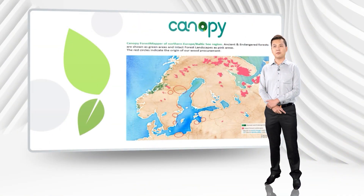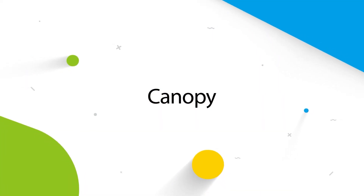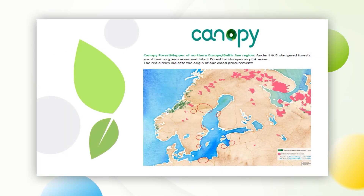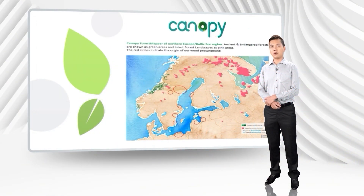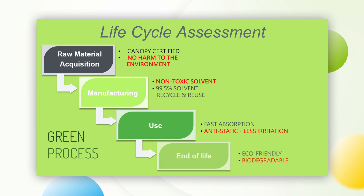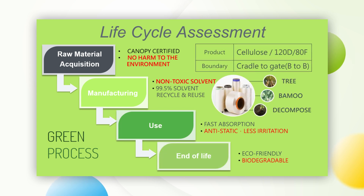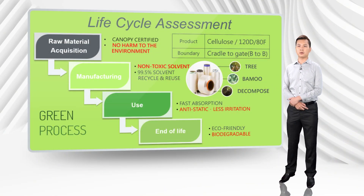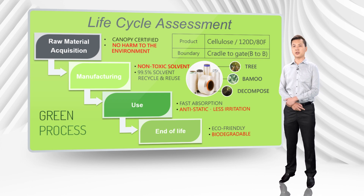The raw material of pulp is certified by the Forest Stewardship Council and Canopy, and adopts a carbon footprint control system from procurement to factory to monitor all carbon emission activity. Meanwhile, the source tracking system also strictly requires suppliers to provide the location of the forest where the trees are cut down, to ensure that raw materials are obtained from non-endangered forest land.